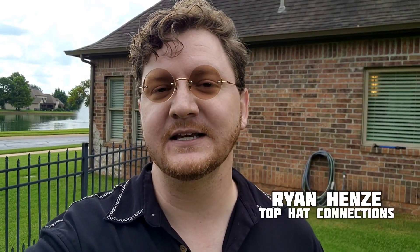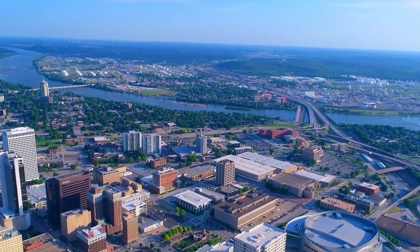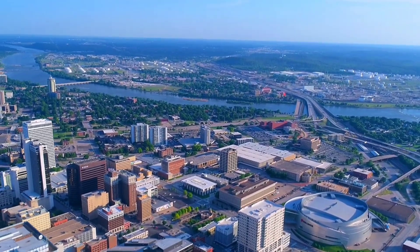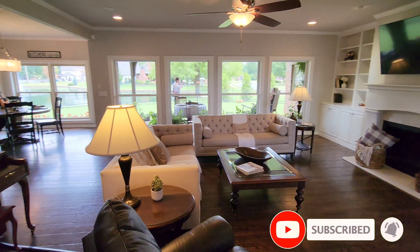If you're new here, my name is Ryan Henzi. I run the Top Hat Connections real estate team serving Tulsa and the surrounding communities. If you're thinking of making a move, I would love to help you make that smooth transition. On this channel we share all things living in Tulsa and of course home tours like this, so make sure to like and subscribe.